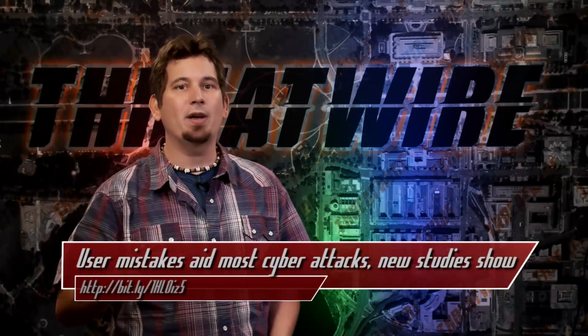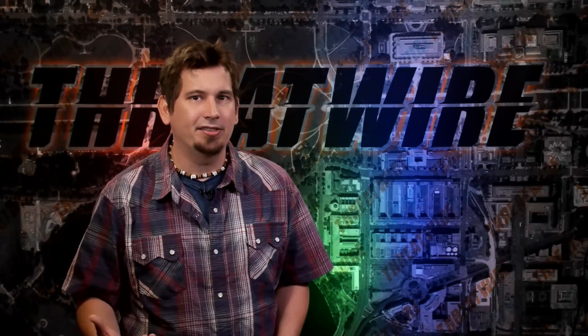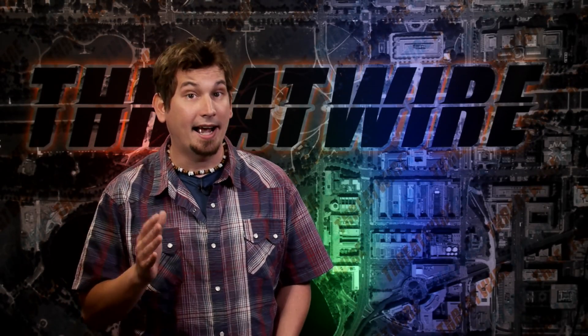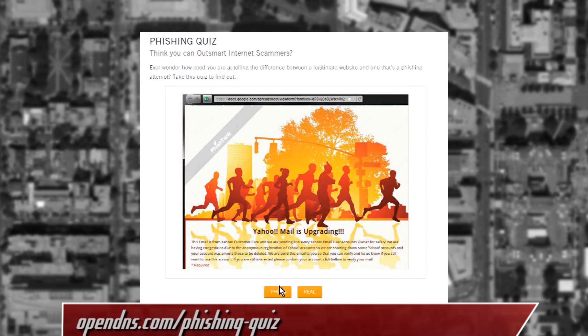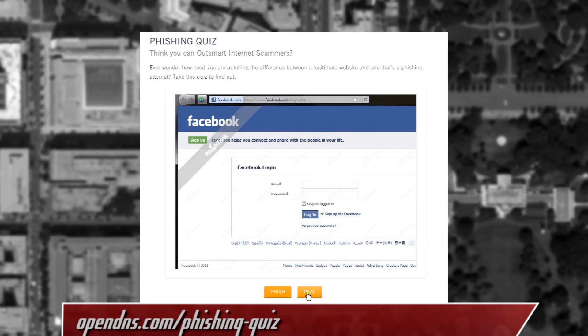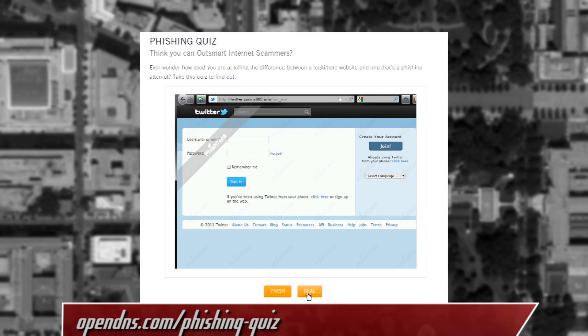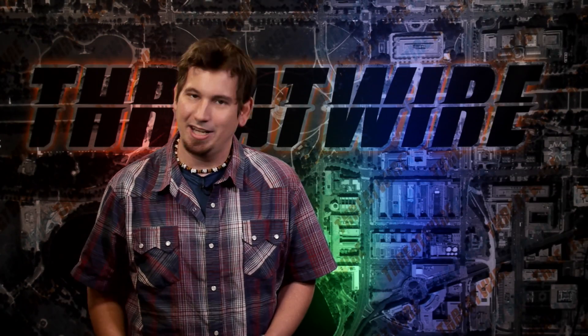I don't know if the effectiveness of phishing is a sign of internet literacy or a generational thing that'll eventually phase out. But I highly encourage everybody to take at least a few phishing quizzes — there are some linked in the description. And if anybody's counting, I'm a 13 out of 14 on the OpenDNS quiz and 90% on the McAfee quiz. Feel free to share your scores in the comments.